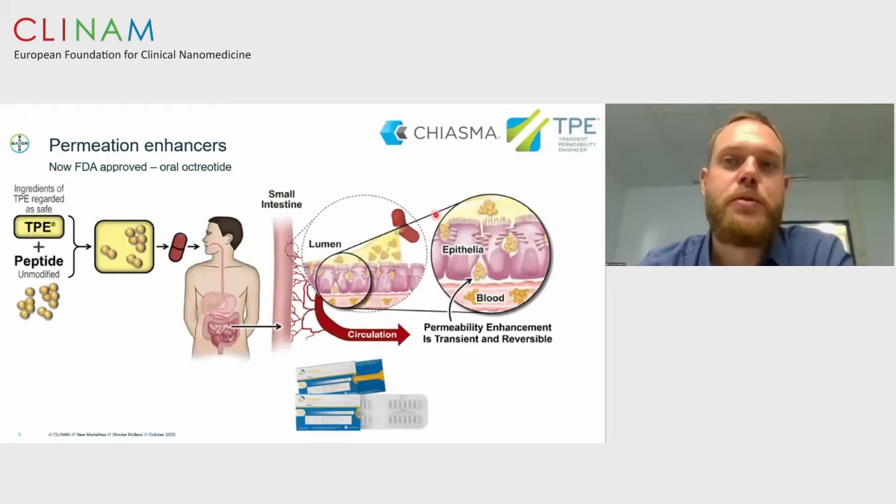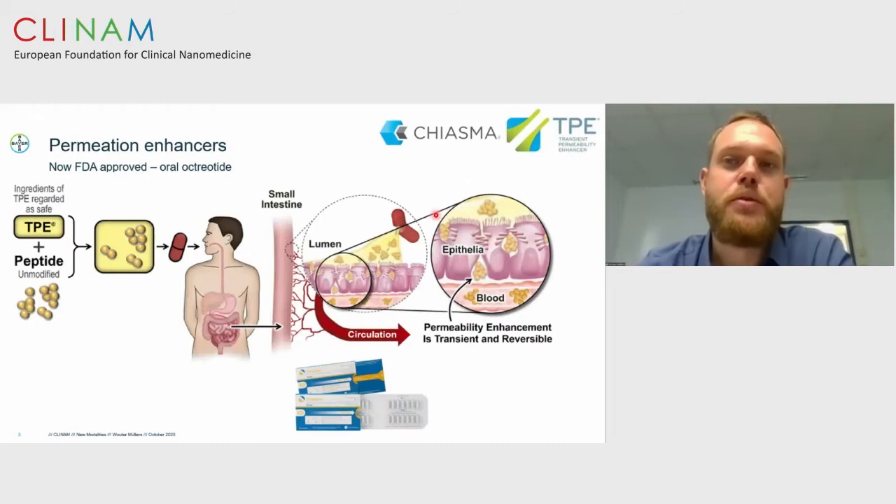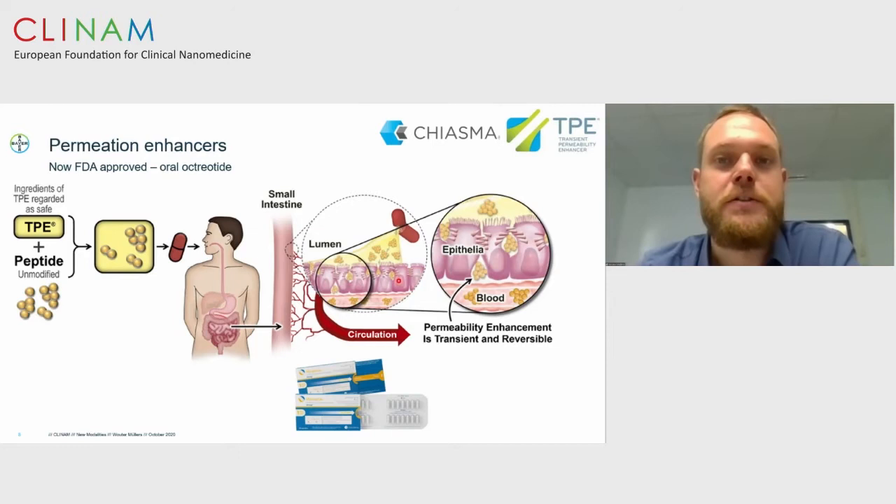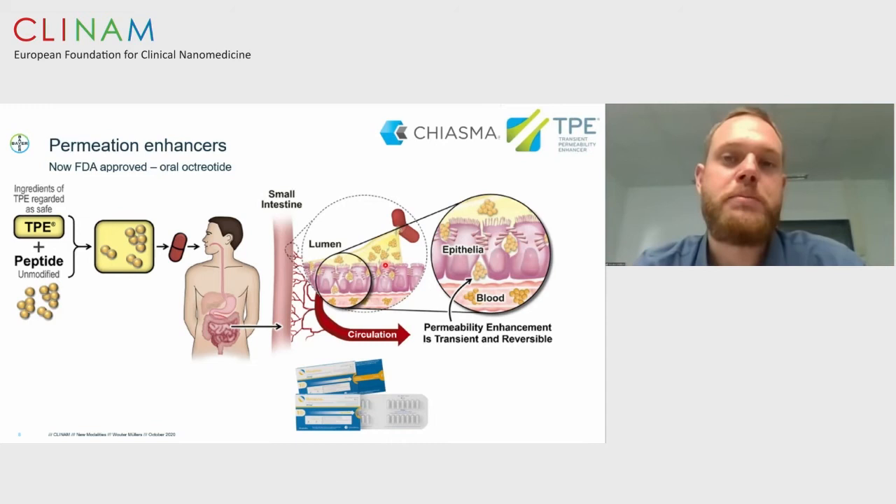Another recently FDA-approved product from Chiasma, called Mycapssa, uses a transient permeation enhancer. It is a formulation of the peptide octreotide with a permeation enhancer, formulated as particles into an oily suspension inside a capsule. After ingestion, the capsule opens, releasing the oily suspension, releasing octreotide and the permeation enhancer — similarly to SNAC — improving oral bioavailability. Again, another example where certain peptides formulated with a permeation enhancer result in a marketable product.